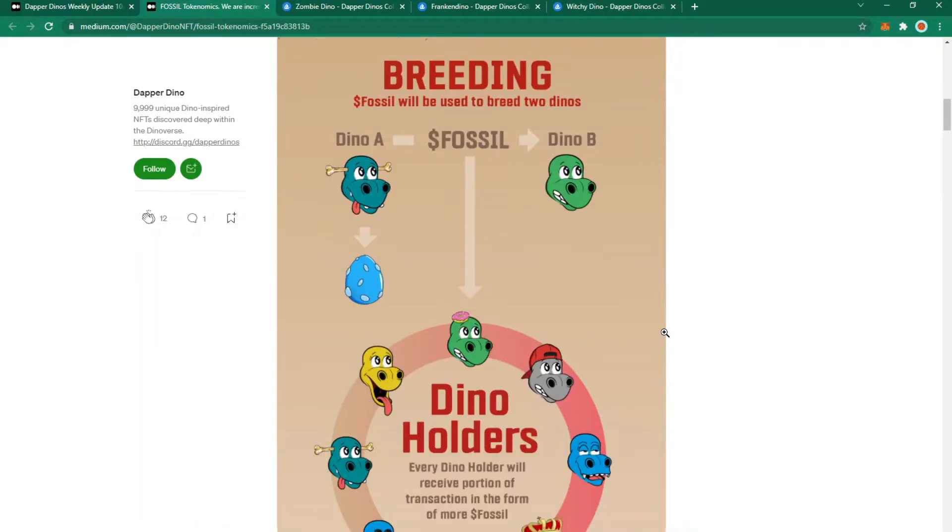How to earn fossil — breeding. You can earn fossil by breeding. Dino A initiates a breeding contract with Dino B. If Dino B accepts, they will receive some fossil from Dino A, and some fossil will go to all Dino holders too. Dino A in return receives an egg which has a higher percentage chance of adopting traits from Dino B and Dino A, similar to how genetics work.